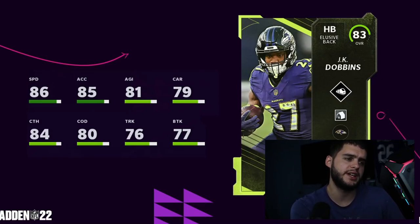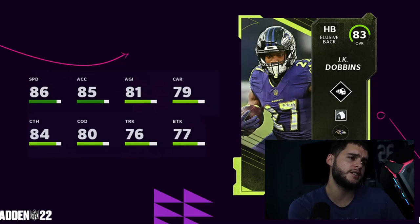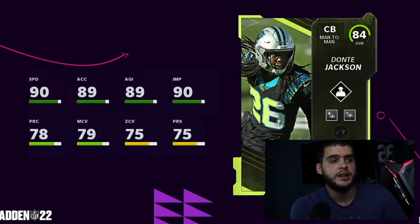Next we have JK Dobbins. His ability is Homer, which just means he gets his X-Factor quicker at home — that's horrible. He does get Freight Train though. 86 speed, 85 acceleration — not the fastest but not horrible, one speed slower than Saquon. For a Ravens theme team he'll be pretty decent. He also has 84 catching, which is kind of wild for a running back at this point in the game — a very well-rounded card overall.